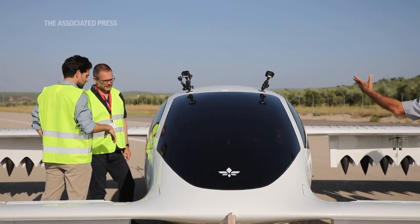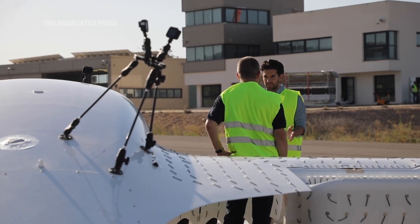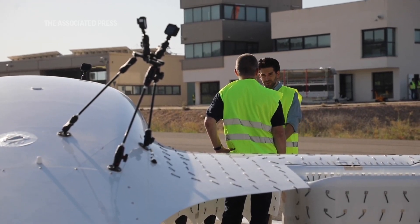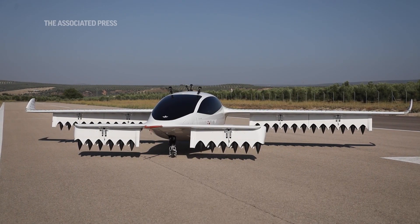The next step for us as a company right now is that we start the assembly of our serial production version. This we will start in the final assembly in December this year, and next year we will do the first piloted test flights for the certification of this aircraft.